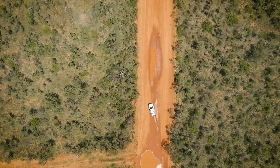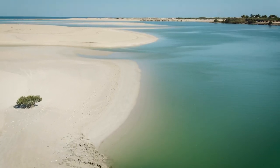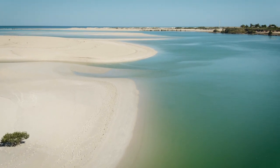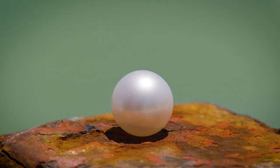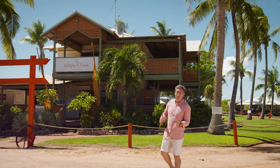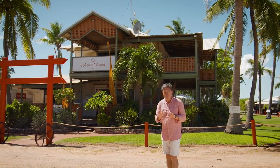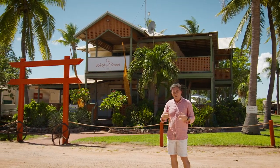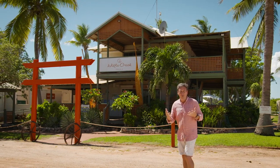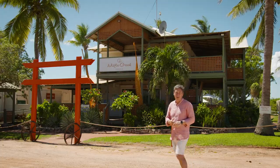A short drive out of Broome is the stunning location Willie Creek, which is beautiful and bountiful when it comes to one of the ocean's most precious gems, the Australian cultured South Sea pearl. For over two decades, people have been coming here to learn about the process of cultured pearl production and why these pearls are the most valuable pearls in the world. That's what I'm here to do — to learn from the pearl master.